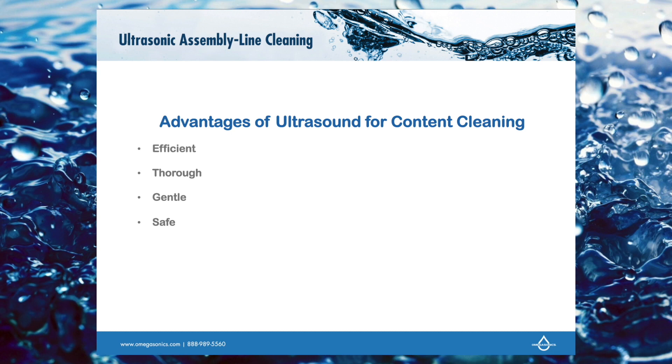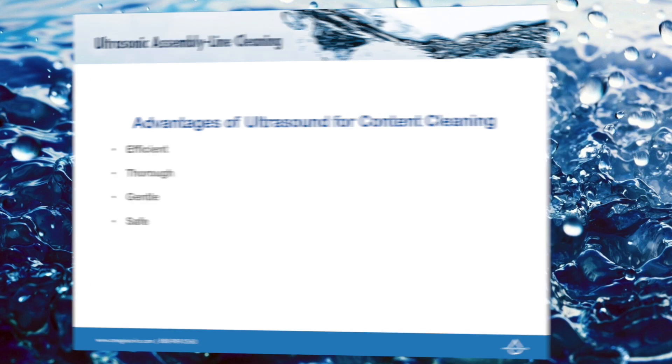What are the advantages of an ultrasonic process? It's efficient, so we can process more items quicker. It's more thorough — we're going to clean better. It's gentle, so we're not using harsh brushes or scouring pads to scrub. And it's safe, because we're using water-based chemistries.